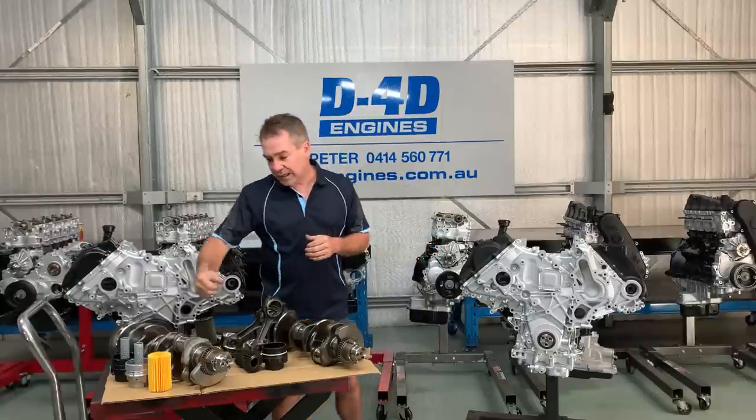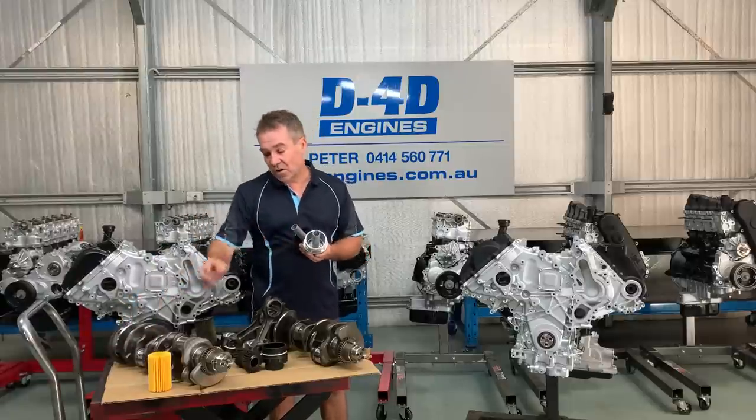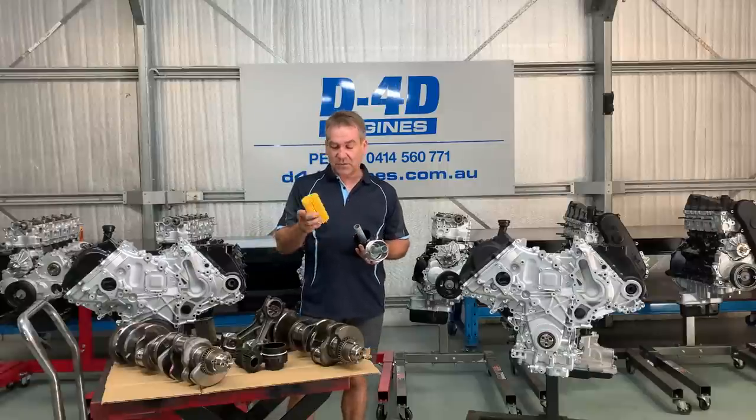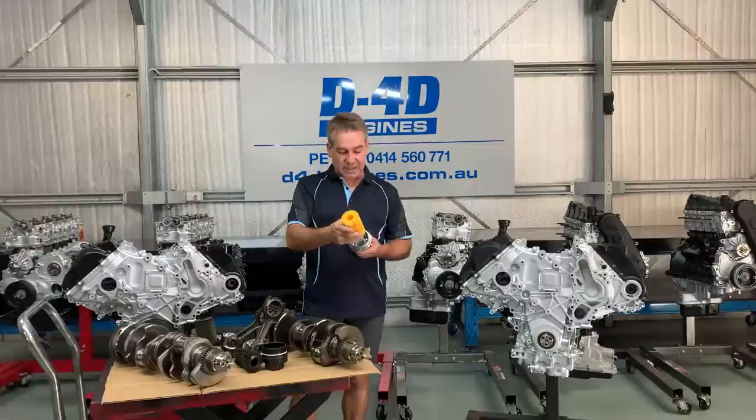On the oil filler cap — a lot of people may know about it — they have a spout. They run a cartridge style oil filter and they have a spout up the centre of the oil filter to hold that oil filter in place, open, so that the oil can get sucked through.